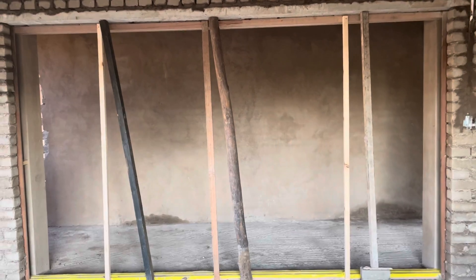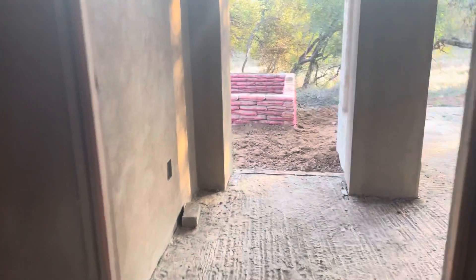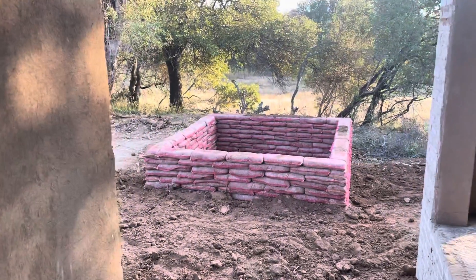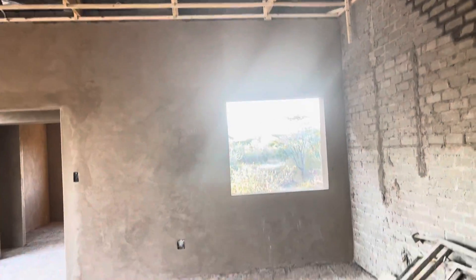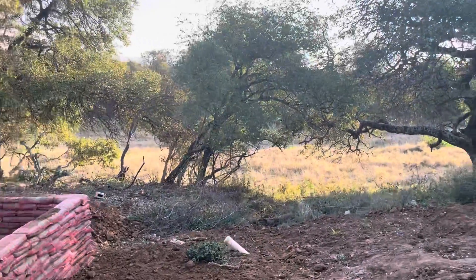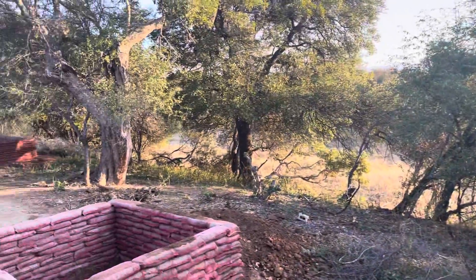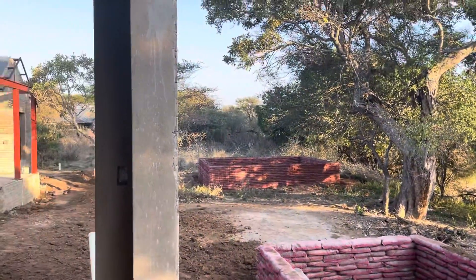This is the entryway to the master bedroom, and out there is going to be a plunge pool. So this is the master bedroom — it has a pretty good view of the river bed, and that's the big pool over there.